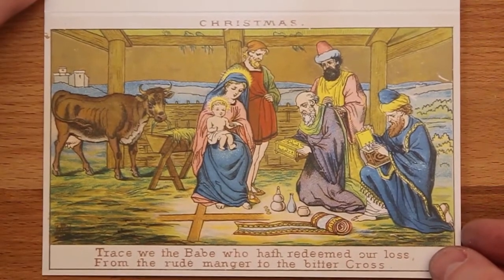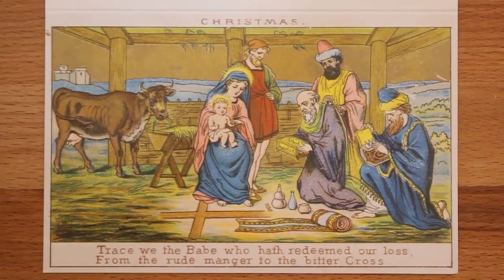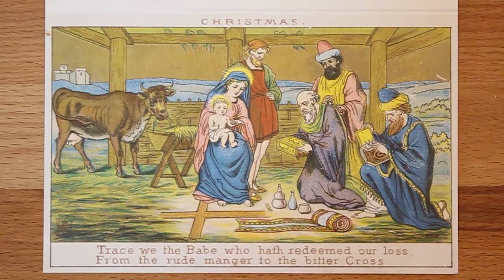Our final card is this delightful scene — the Adoration of the Magi. A wonderful chromo lithograph from the 19th century, from an original Victorian Christmas card. The Virgin and Child are in the centre, with the wise men presenting their gifts to the infant.